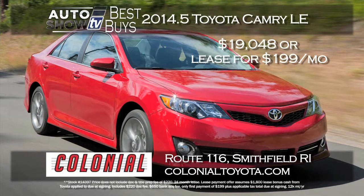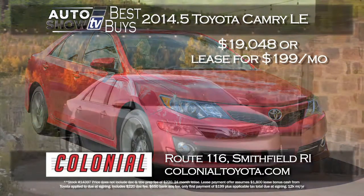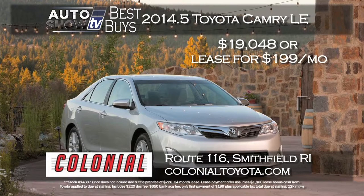A 2014 Toyota Camry deal jumped out to us as well, and that's at Colonial Toyota in Smithfield. Buy or lease a 2014 Camry LE — save over $4,700 off the price, or get a zero down 24-month lease for $199 a month. Just pay the first month and applicable taxes at Colonial.